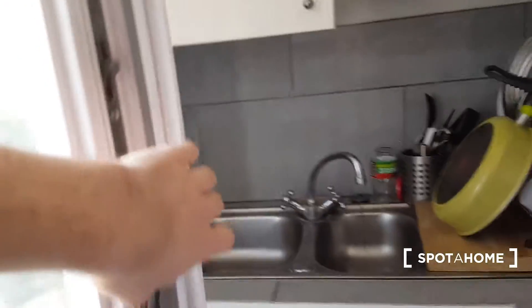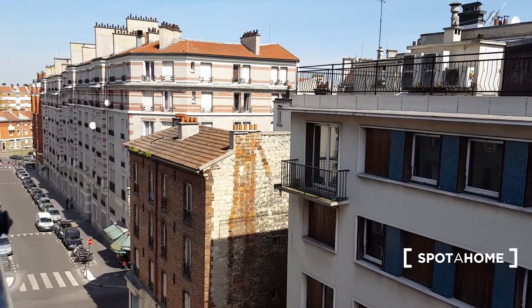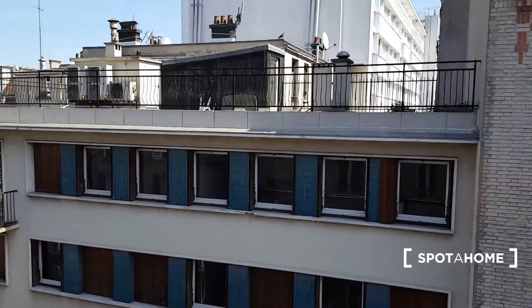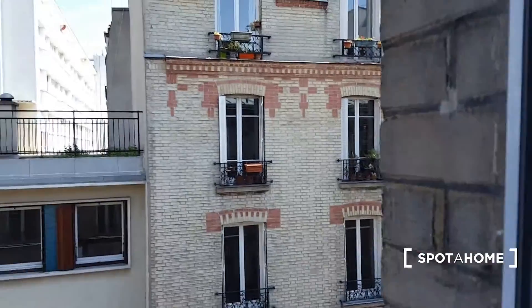On this floor you have windows on the street side — we're on the fourth floor. It's a very nice neighborhood here, and you're five minutes on foot from the closest subway station. In fact, you have three subway stations just five minutes from here.